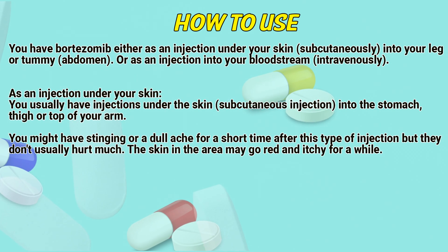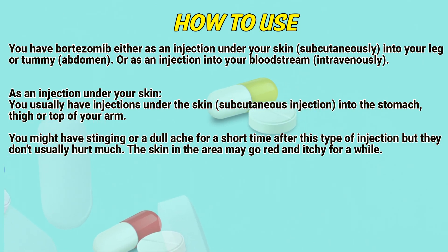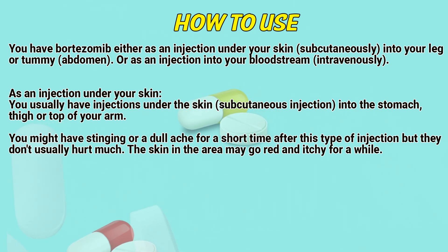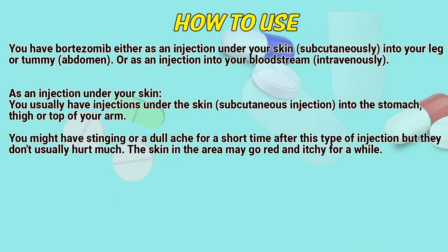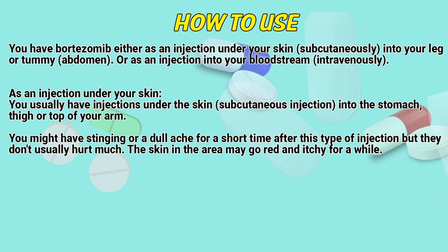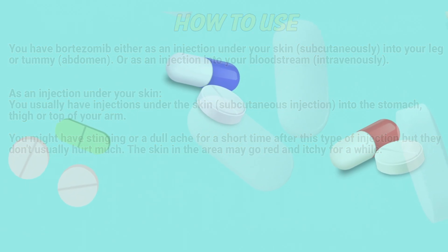How to use: Bortezomib is given as an injection under your skin subcutaneously into your leg or abdomen, or as an injection into your bloodstream intravenously. You usually have injections under the skin — subcutaneous injection — into the stomach, thigh, or top of your arm. You might have stinging or a dull ache for a short time after this type of injection, but they don't usually hurt much. The skin in the area may get red and irritated.